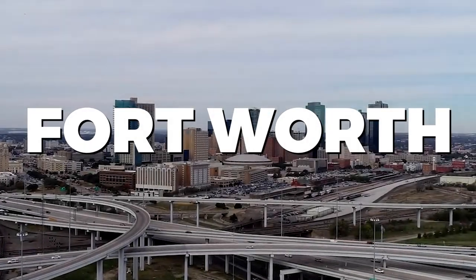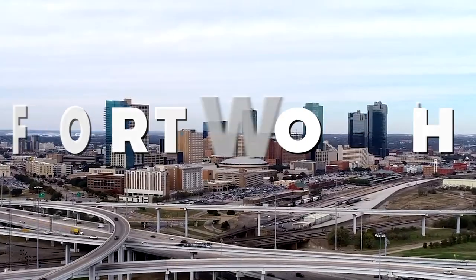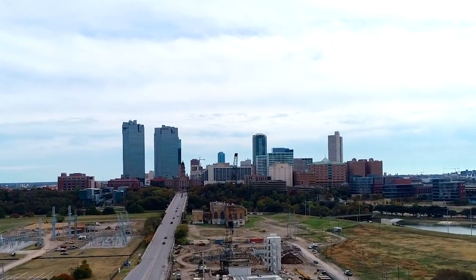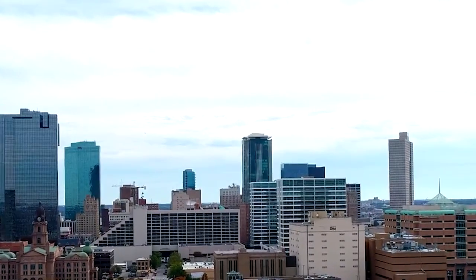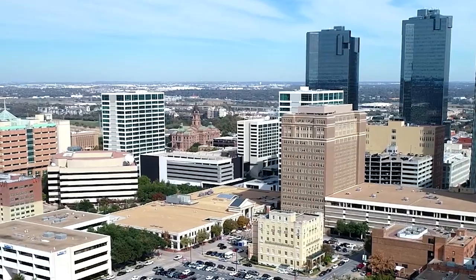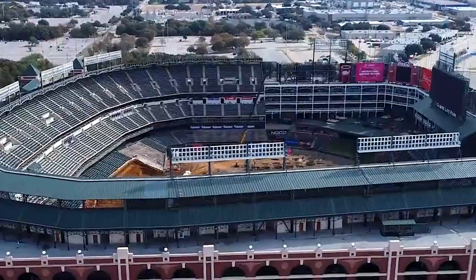Welcome to Fort Worth, a vibrant city that seamlessly combines Western heritage with modern charm. In this video, we'll be exploring the best things to do in Fort Worth. From cultural attractions to outdoor adventures, there's something here for every traveler. Let's dive into the diverse and exciting world of Fort Worth.